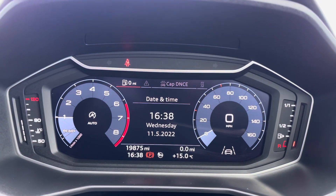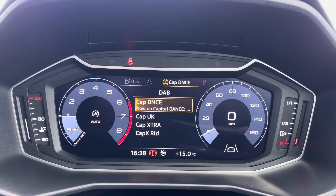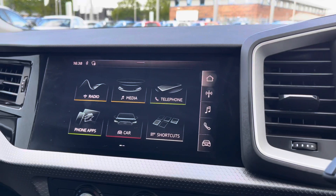This vehicle also includes the 10.25 inch digital driver's display, which allows you to access a whole range of different features whilst also changing the layout of the display.